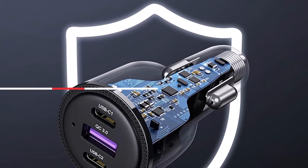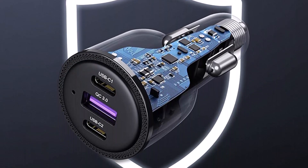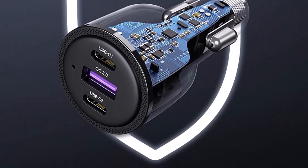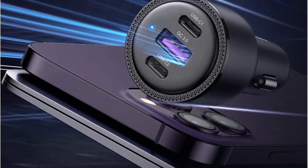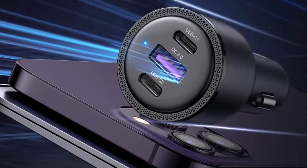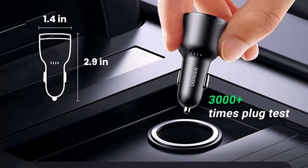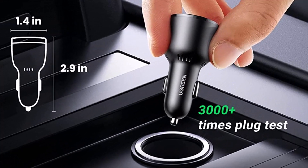It is capable of delivering a maximum output of 69 watts, with each of the USB-C ports able to supply either 60W or 45W depending on how many ports are in use. That amount of power is sufficient to charge power-hungry laptops like the 14-inch MacBook Pro at full speed while still having enough power left over to charge two other gadgets. The adapter is well-made and maintains its position within the lighter socket with ease.